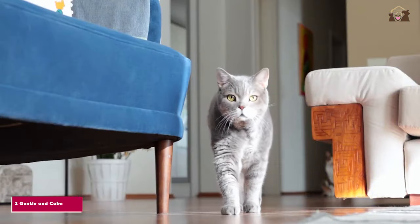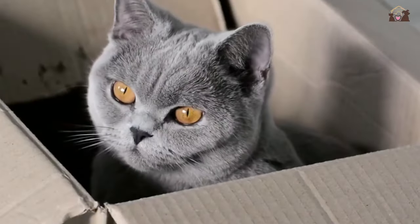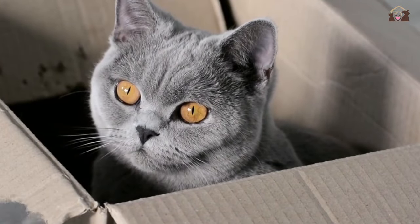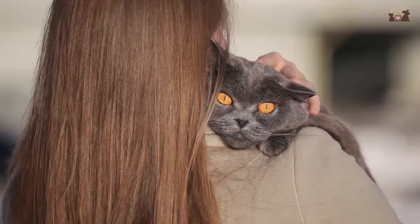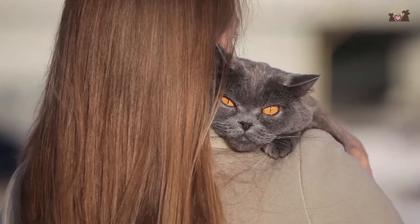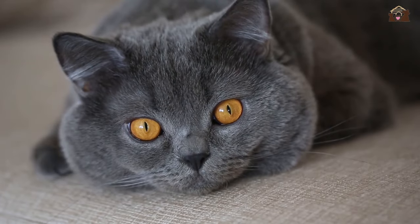Number 2: Gentle and Calm Nature. One of the defining traits of British Shorthairs is their gentle and calm nature. They are known for their laid-back demeanor and easygoing temperament, making them ideal companions for households of all types. British Shorthairs are content to lounge around the house or curl up in a sunny spot, enjoying a peaceful and serene existence.